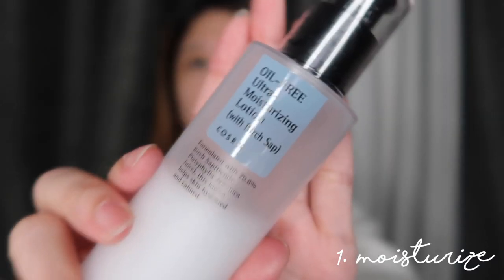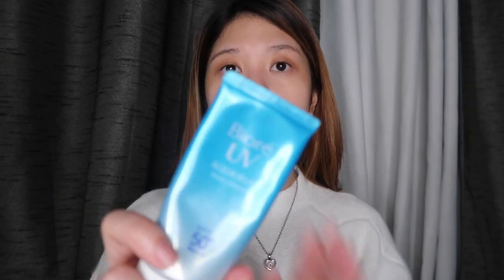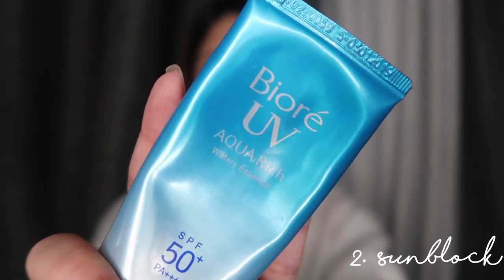Okay, so the first step is to moisturize your face. I'm using this oil-free ultra moisturizing lotion with birch sap by CoSRX. I've mentioned this on my skincare routine already, so you guys can check it out — link down below. I also put on some sunblock, the Biore UV. And of course, you can't forget your lips, so I'm using this Lucas Papaw Ointment.